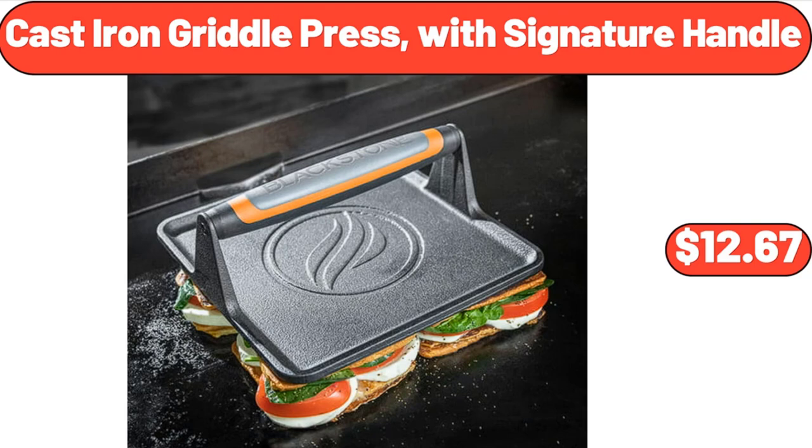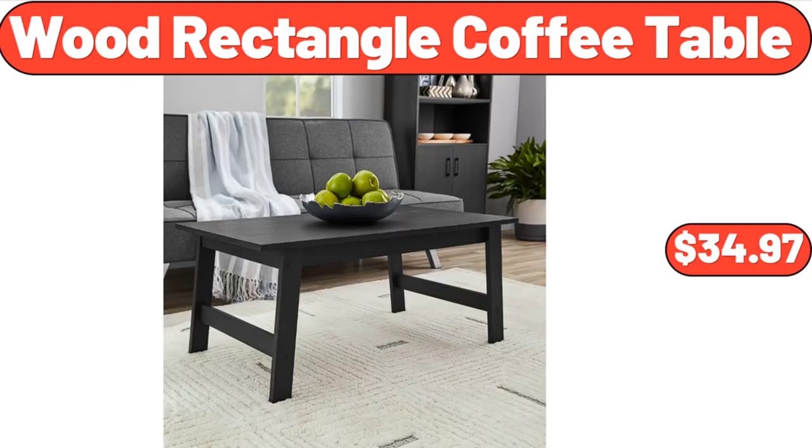Cast iron griddle press with signature handle, $12.67. Wood rectangle coffee table, $34.97.